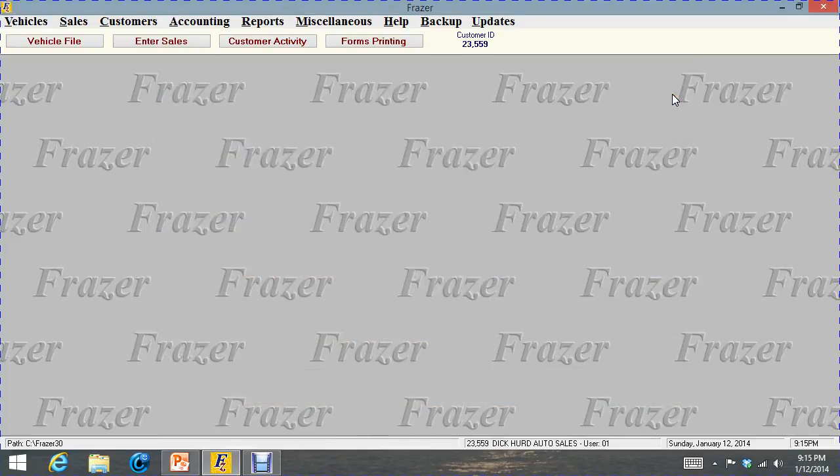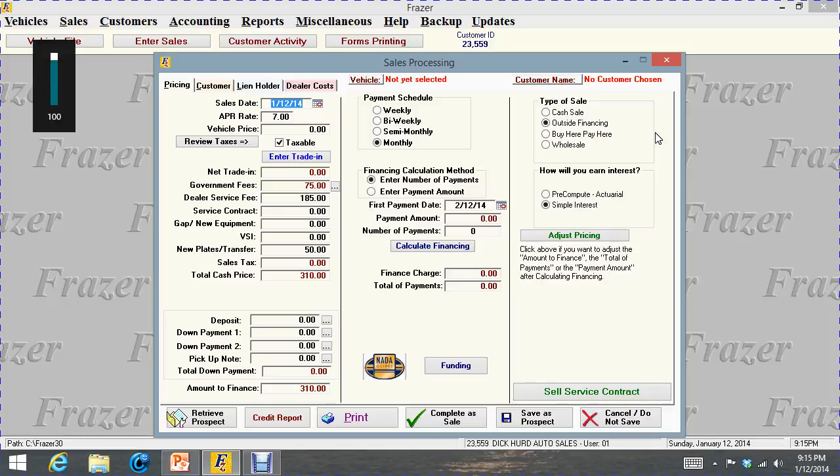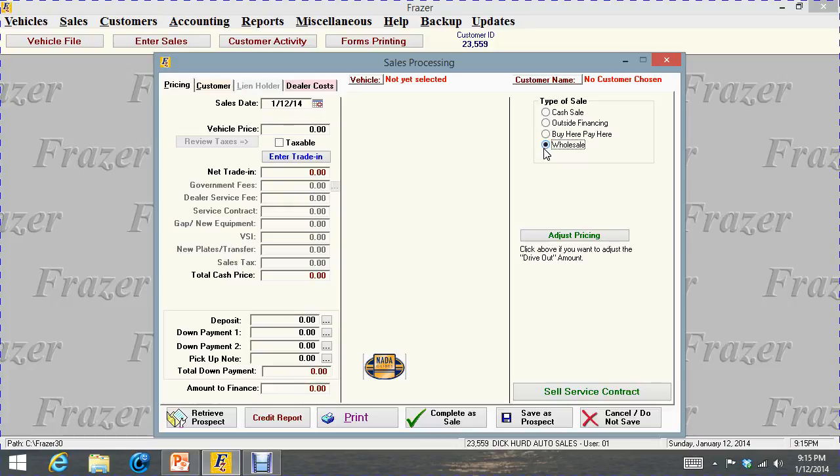When we come in to enter sale in the upper right corner, we have cash sale, outside finance, buy here pay here, and wholesale. We set this up to open however we want — we go into miscellaneous and system options, which will be another video on how to set up system options. You tell Frasier exactly how you want to handle different types of situations. If I wanted to run a buy here pay here deal, I would click on buy here pay here. If I wanted to sell a car wholesale, I would click on wholesale. This particular deal we want to do is a cash sale.